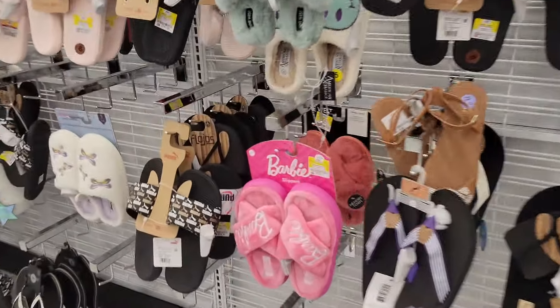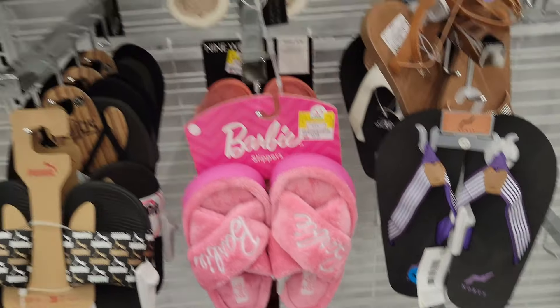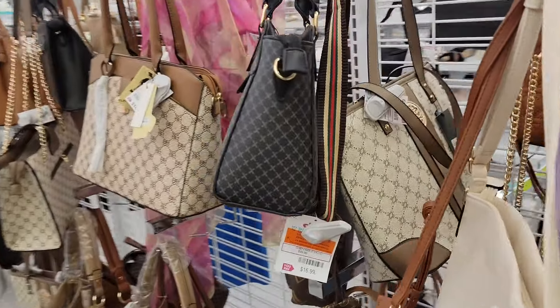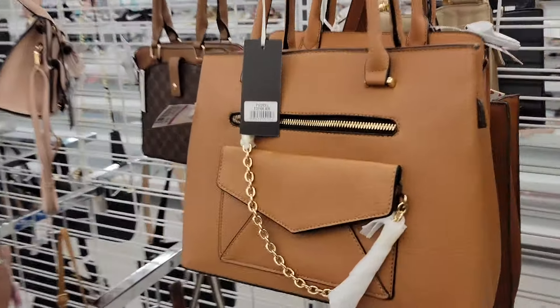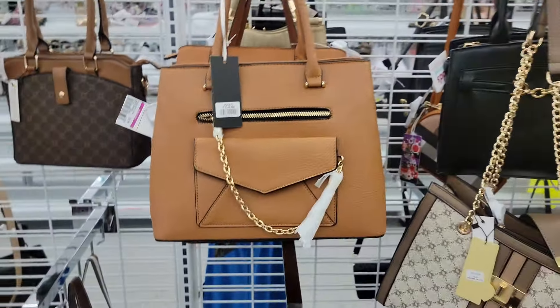Look at these little Barbie house shoes. These are only $9. Little handbags I choose — nothing really sticks out. $11 for that.